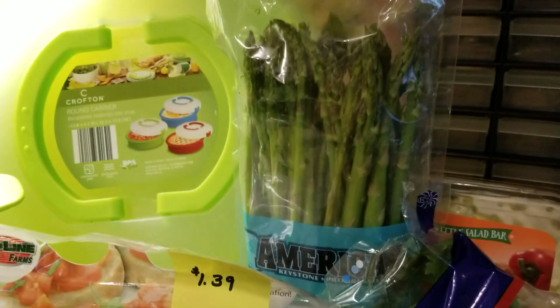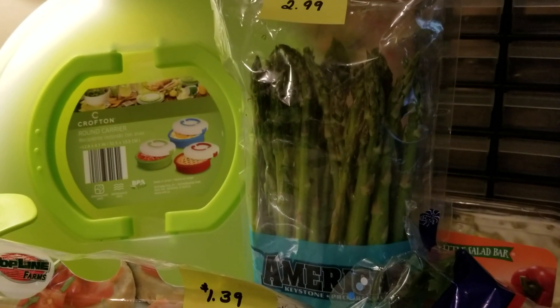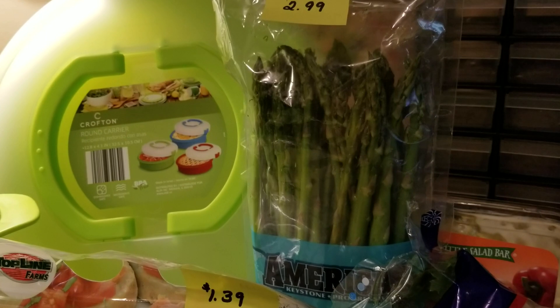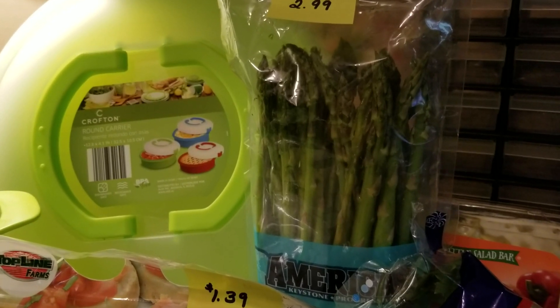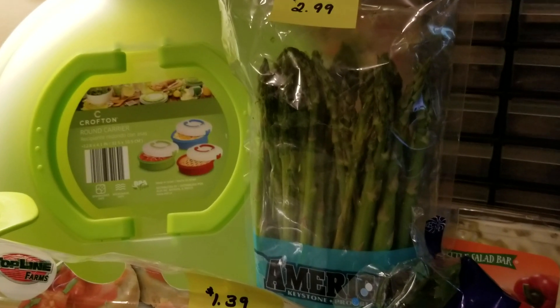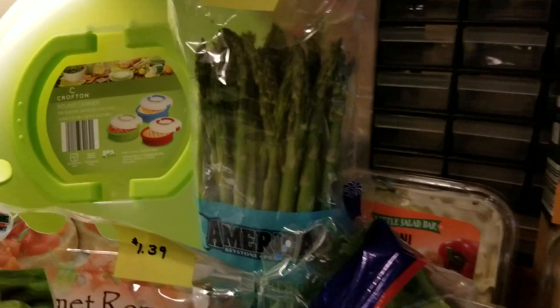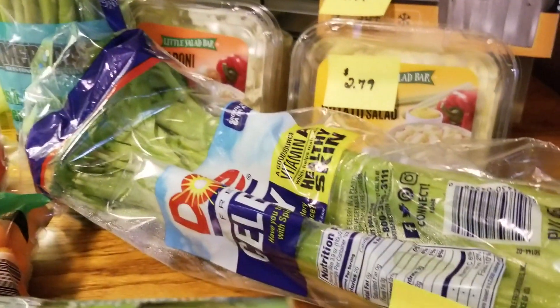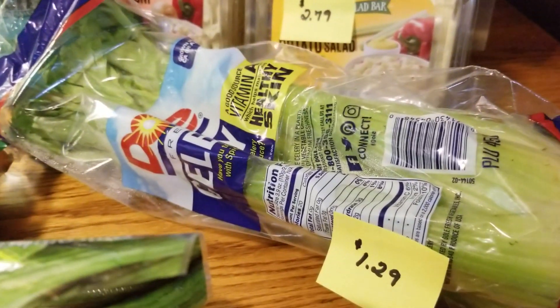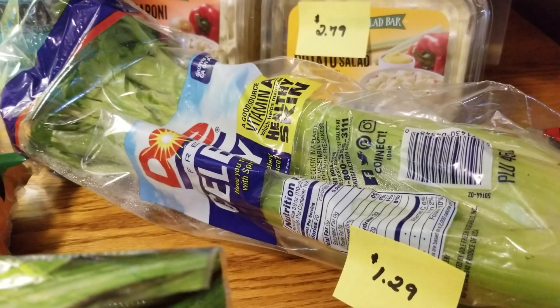The asparagus is a really good deal for the amount you're getting at $2.99. They did have a smaller amount of asparagus but I thought it was kind of expensive for how much you got, so I grabbed the larger amount. I also grabbed celery for $1.29 — Dole was the only brand they had in stock at the time.